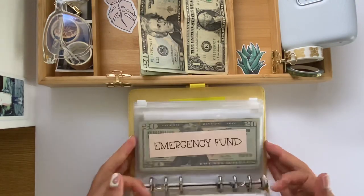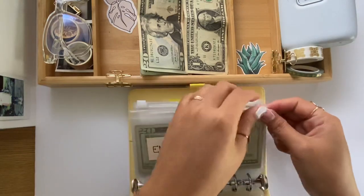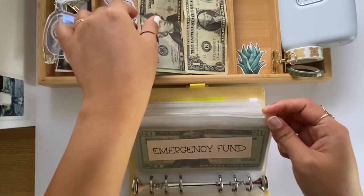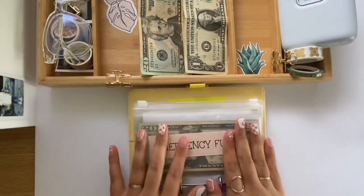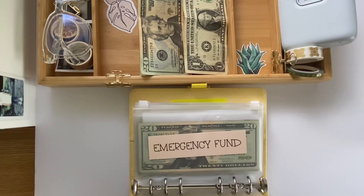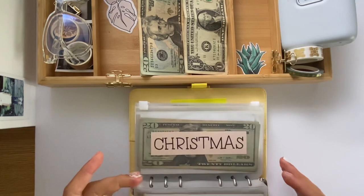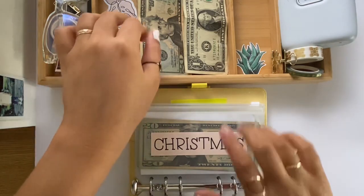For card maintenance we are at $648. For emergency fund we are at $780 — I'm going to stick a $20 bill in here for now, so now the balance is at $800. Thinking... because if I can add $200 to the emergency fund, we would be done!